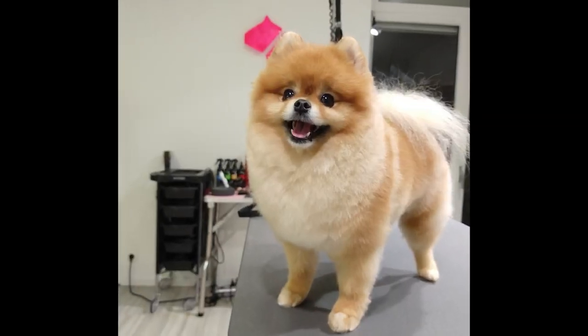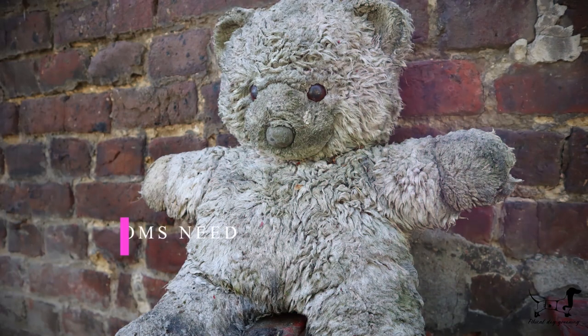A shaved Pomeranian looks good for a couple of days, maybe a week. After that, the coat becomes just like an old teddy bear.